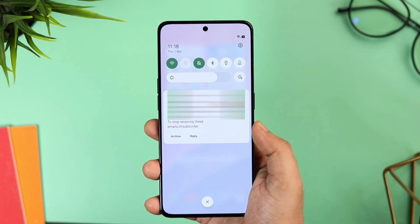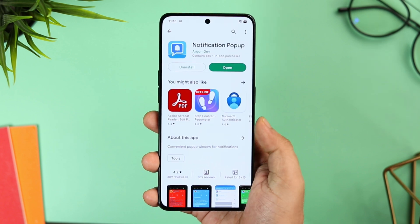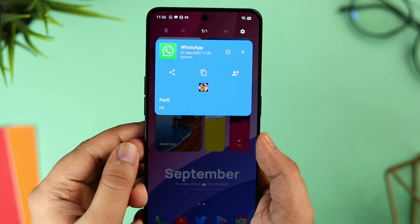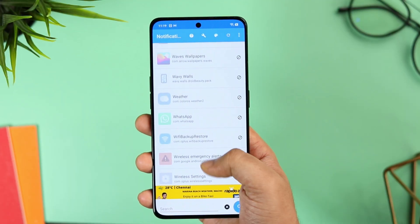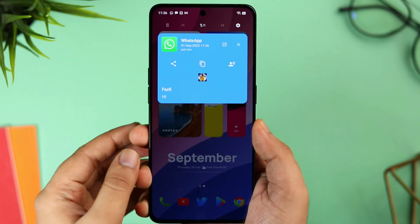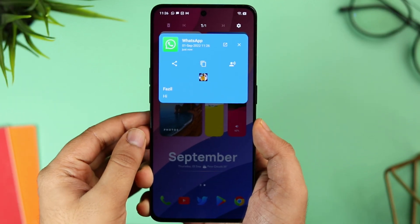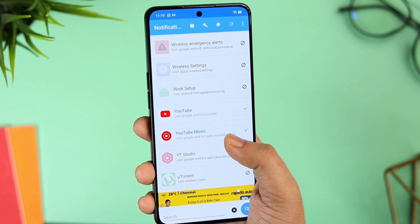If you don't want to miss out on your important notifications, you can install this app called Notifications Popup. What it does is show all your notifications in a popup window. You just need to install the app, allow all the basic permissions required, then choose the applications for which you want to receive popup notifications. Once done, when you receive any notification from that specific app, you will get it in a popup window like this. Overall it's a very useful app and for the price of free, I will definitely recommend you give it a try.